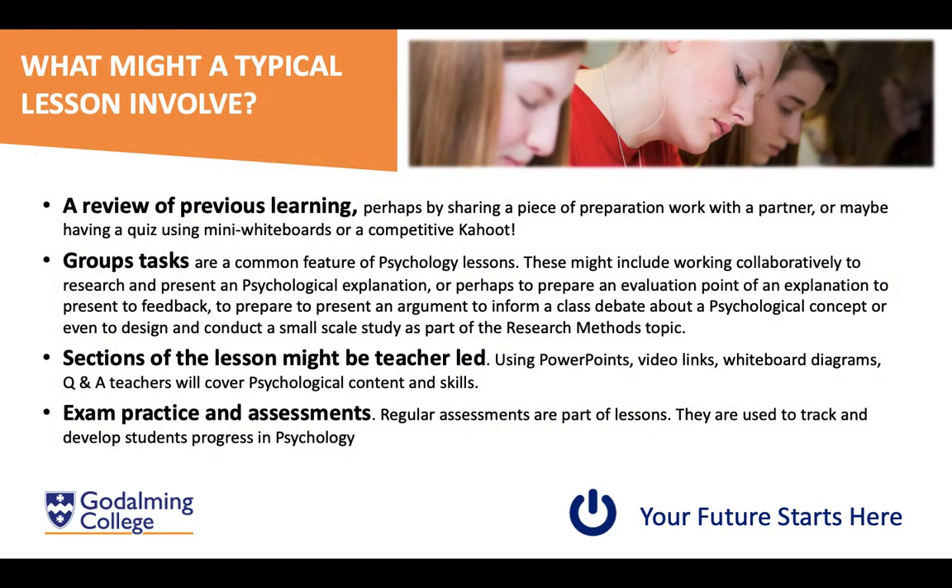In a typical psychology lesson we tend to set quite a lot of prep tasks. You may be asked to discuss findings from previous preparation with a partner, do a quiz, or use mini whiteboards — and even the occasional competitive Kahoot, which is always fun. We do a lot of group work: presentations, discussions, and debates. Some sections will be teacher-led, especially for trickier content, using PowerPoints, video links, diagrams, and Q&As. We also do in-lesson exam practice questions and assessments to monitor understanding and progress.